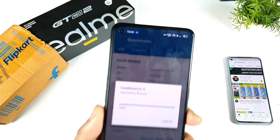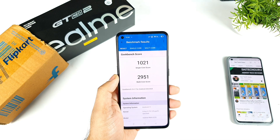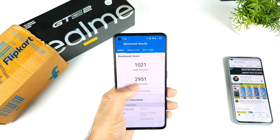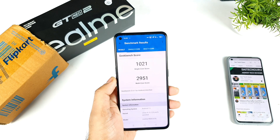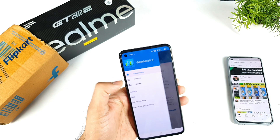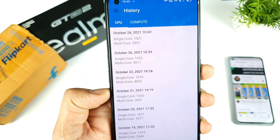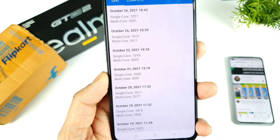So with GT mode, the Geekbench 5 results are finished — we got single-core 1021 and multi-core 2951. So there's no significant difference with GT mode versus without GT mode, even after the recent update. The Geekbench score remains similar to the previous results.